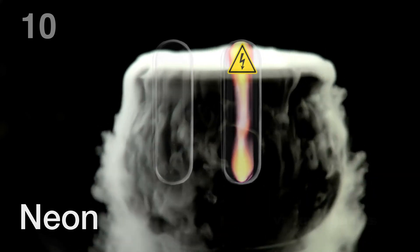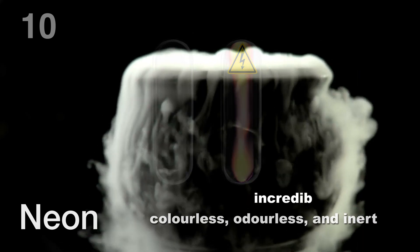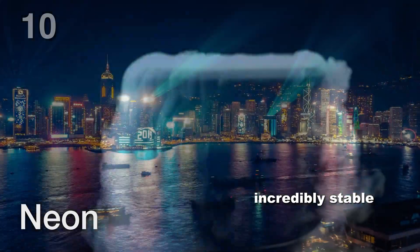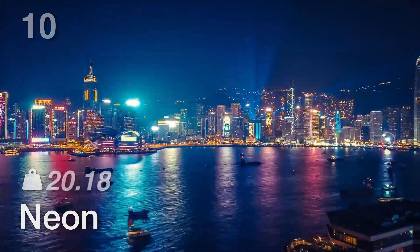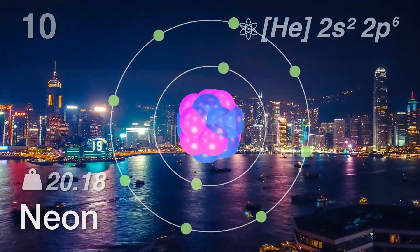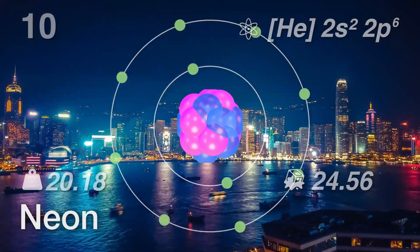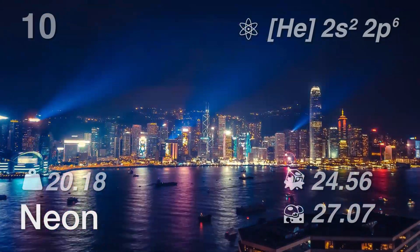This noble gas is colorless, odorless, and inert, making it incredibly stable. Neon has an atomic weight of about 20.18. Neon's electron configuration is He 2s2 2p6, with a melting point of 24.56 Kelvin and a boiling point of 27.07 Kelvin.